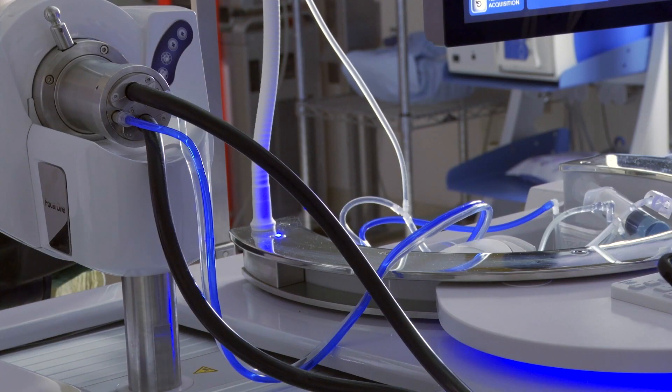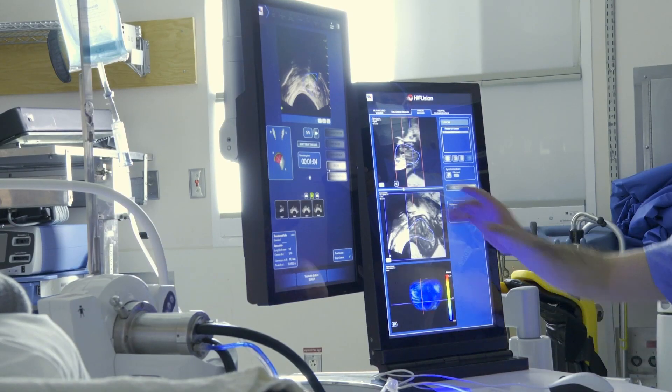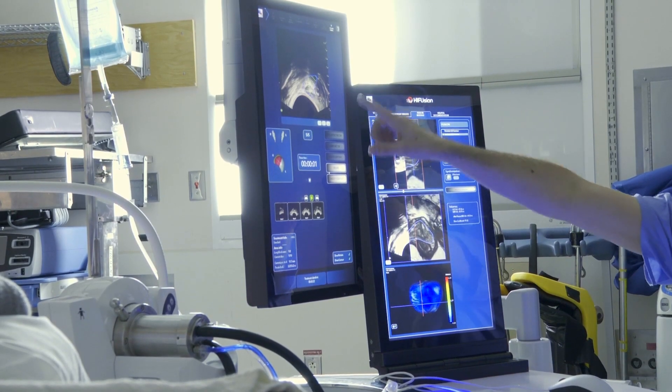Dr. Olivares says there's also another newer procedure called NanoKnife that has similar benefits. It works by killing cancer cells with high-voltage electrical pulses.